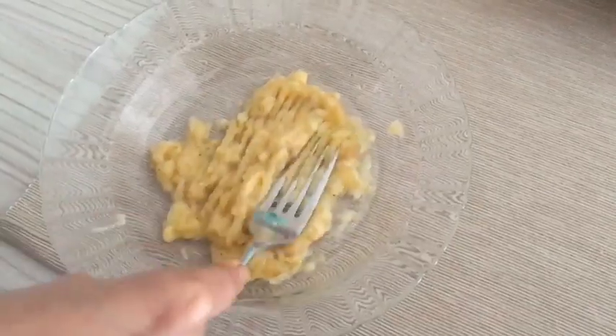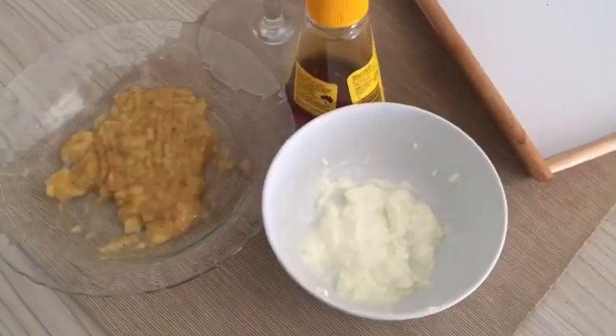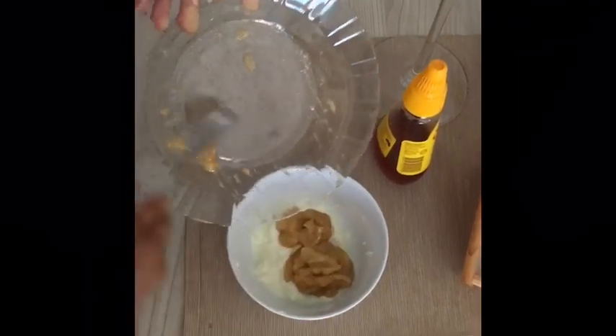So let's begin. Now mash the banana and make it into a paste. Take 2 tablespoons of yogurt and mix all the ingredients together.